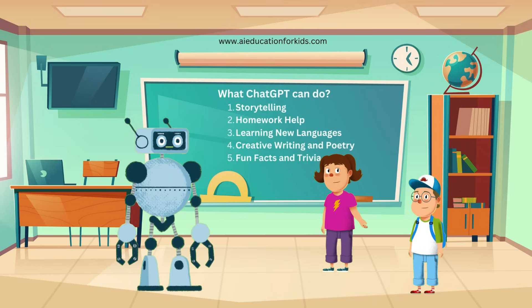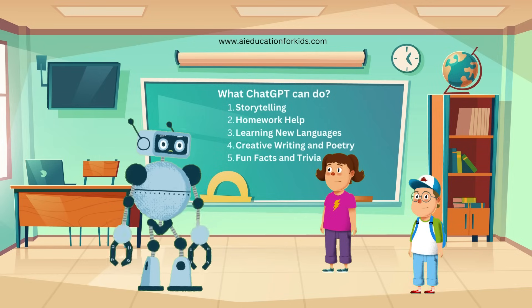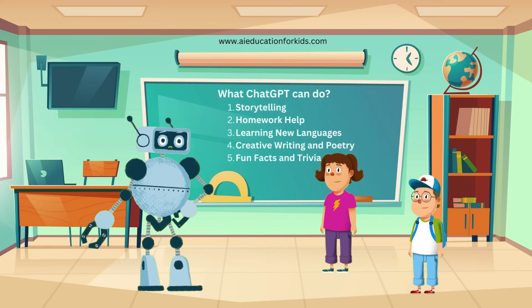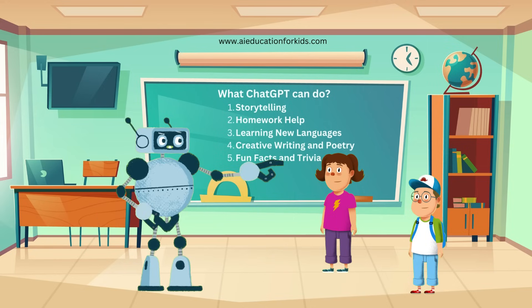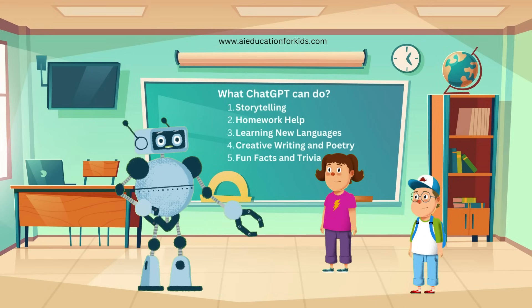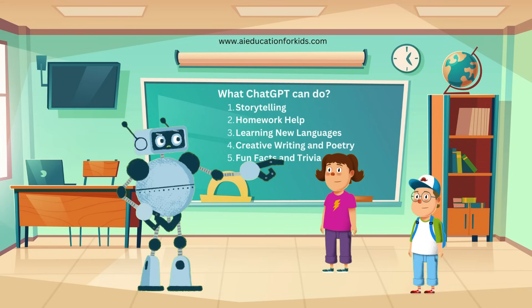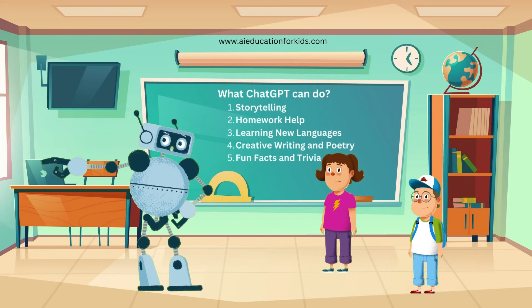I love fun facts. Can ChatGPT tell us some? Sure. Did you know that honey never spoils? Archaeologists have found pots of honey in ancient Egyptian tombs that are over 3,000 years old and still edible. That's awesome. I want to learn more fun facts. ChatGPT has a treasure trove of fun facts and trivia questions. You can play trivia games with your friends and family anytime. See how fun and helpful ChatGPT can be. It's like having a really smart friend who knows a lot about everything.